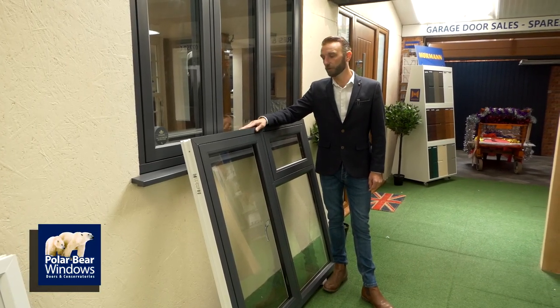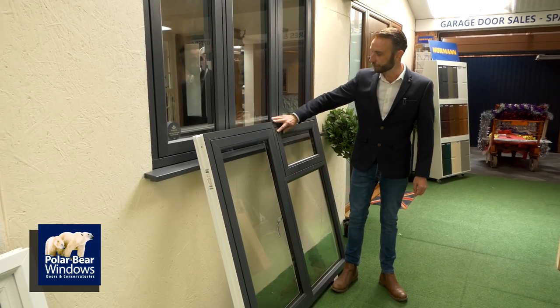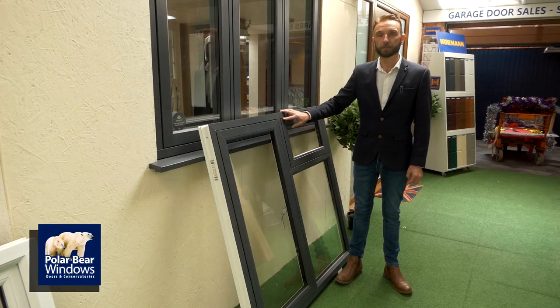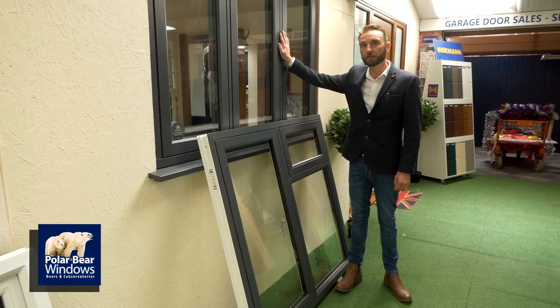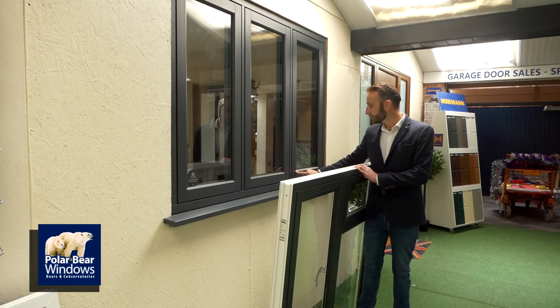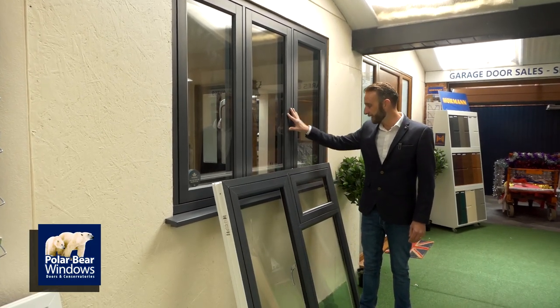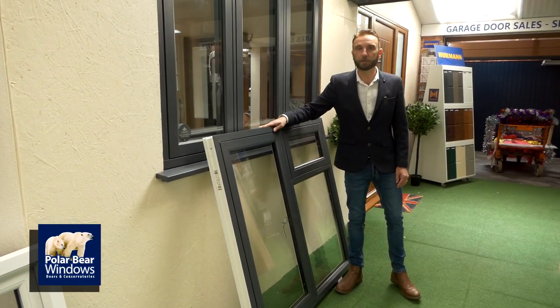Flush sash windows — two types. This one is slightly more cost-effective and traditional in the way it's been welded together, as most new PVC products are. This is the R9 version of flush sash windows — more authentic in the way they join them rather than weld them. A great-looking window, detailed here in anthracite grey. Both versions are available for you.